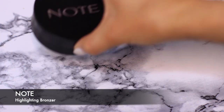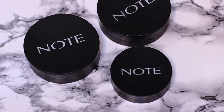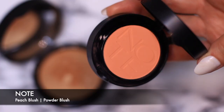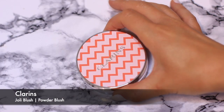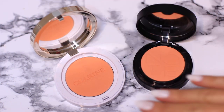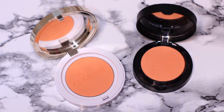Note Cosmetics Highlighting Bronzers — these have a few different shades, and I also have a blush from them. I don't use the bronzers that much but I love the blush — look how beautiful the shade is. I also have a Clarins one, and I'm torn between which one to keep because I really do need to downsize. Which one do you think looks the best? I don't know, we'll have to decide later.